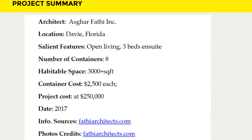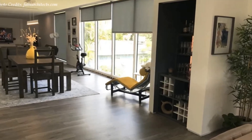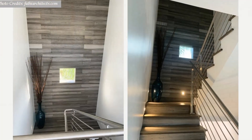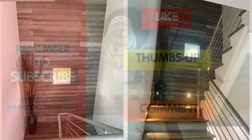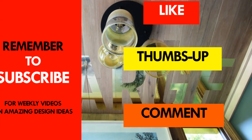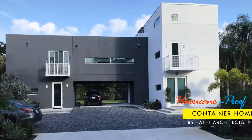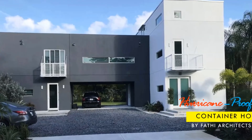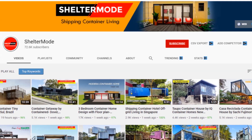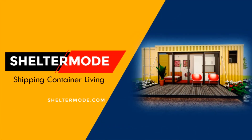The homeowner purchased each container for $2,500, and the project cost is estimated to be around $250,000 when complete. We love everything about this amazing shipping container project. Which part of this container home appeals to you the most? Kindly give us your opinion by posting in the comments section below. All photos and information are copyright material for Fathe Architects Incorporated. Subscribe for more amazing weekly videos where we share amazing shipping container projects from around the world. Thank you for watching — see you in the next video.